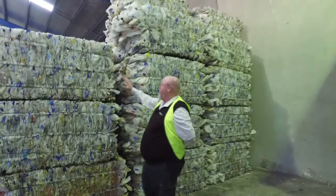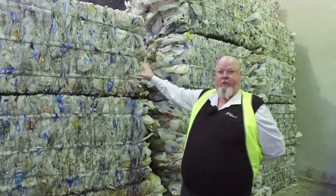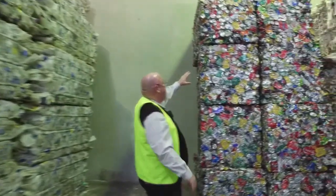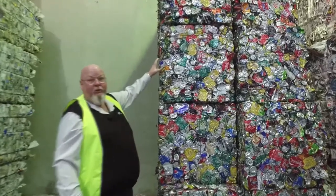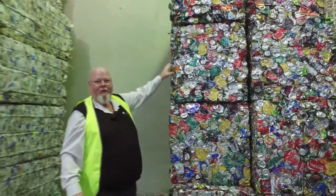In one of these bales of milk bottles alone, there's approximately 1,100 milk bottles to make up one bale. These bales here for the aluminium cans are approximately 240 kilos. Have a look in and let me know how many you think are in there.